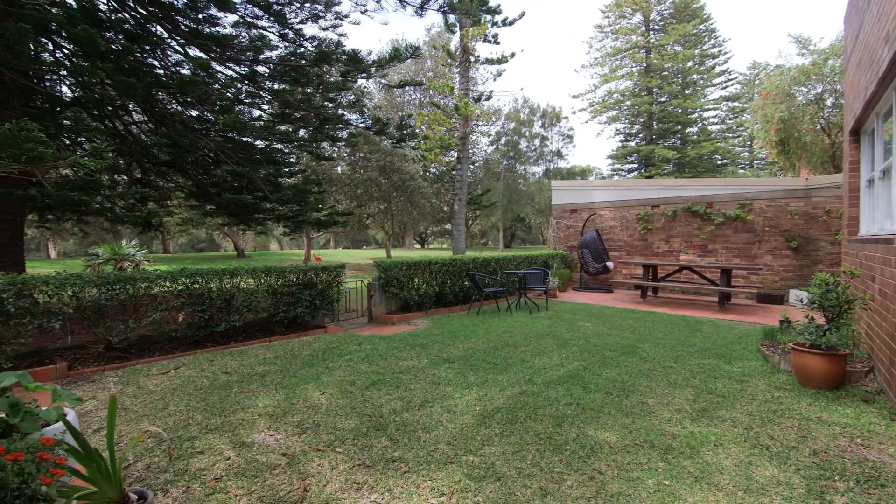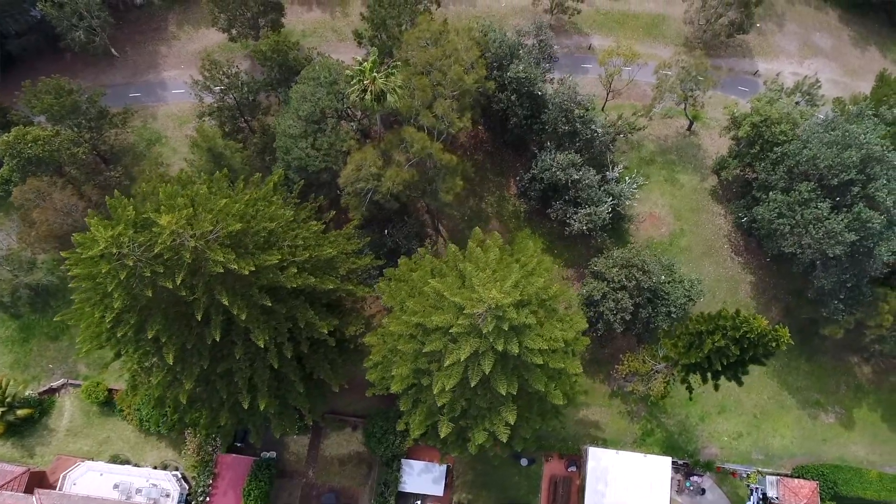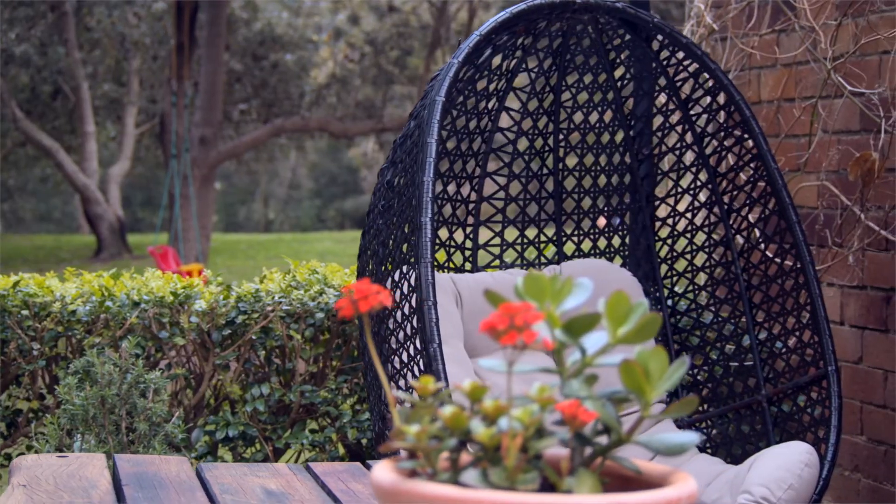What I know you're going to love here is the level north facing common garden that opens directly onto the park. It's perfect for entertaining family and friends and that is what sets this property apart.